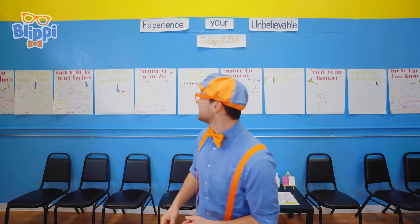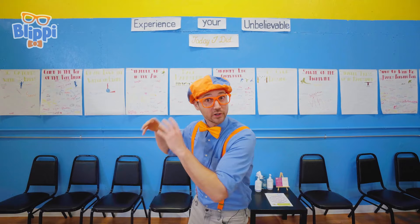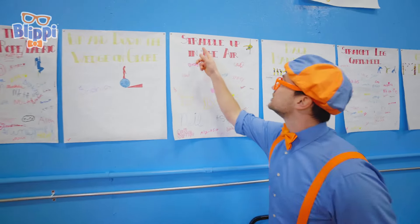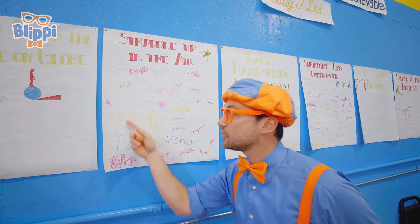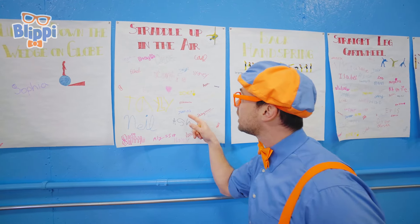Wow, look at this area! This is so cool! Do you see these big pieces of paper behind me? They have things written on them — like goals! And once you accomplish that, you get to write your name on the board! Let's check it out! Straddle up in the air — that means all these people that wrote their names on here accomplished that! Like Neil, Alyssa, Jonah, Zoe! Wow, good job!